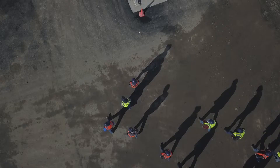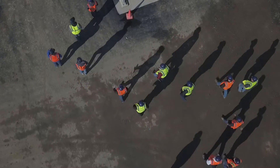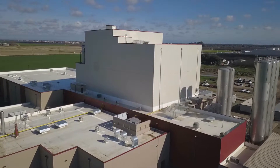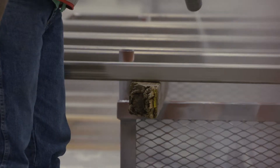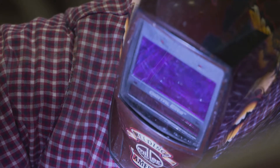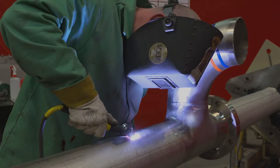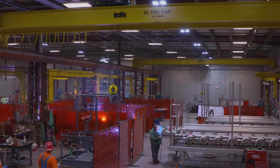The safety record was just unbelievable. Not one lost-time accident was incurred during hundreds of thousands of man hours being worked. This plant was built through the wettest winter in a hundred years in California. Chanbar's fab shop was very key and critical to us delivering our project on time and not having to fight the inclement weather of California.